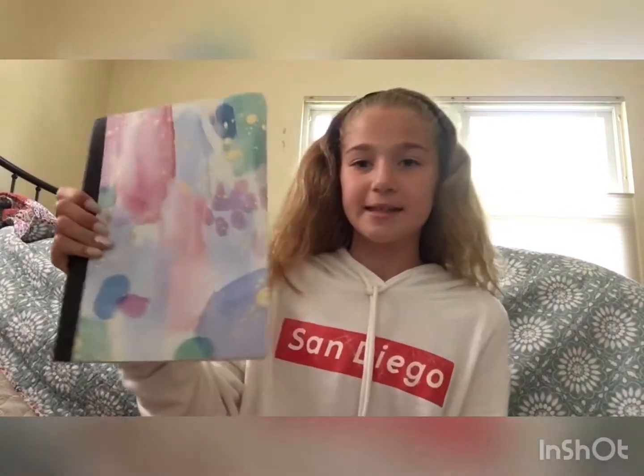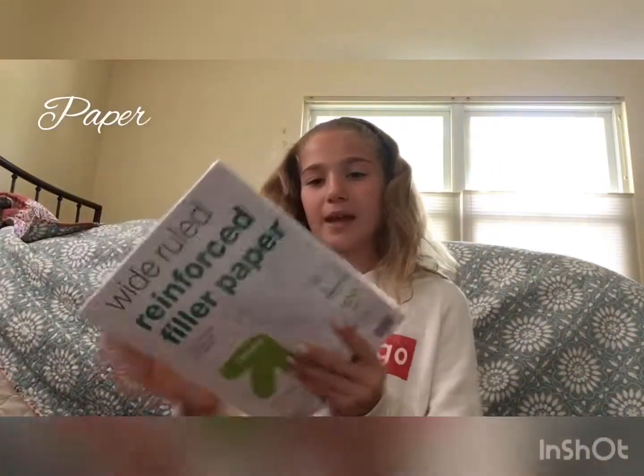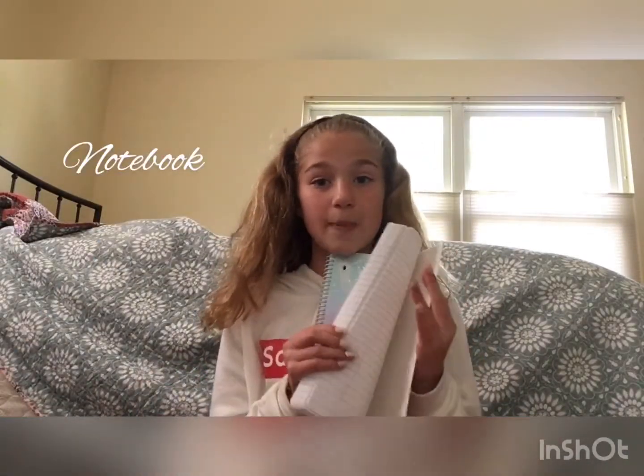Then we had to get three composition books. The first one matches my folder — it's this pink design and I love it so much, it's my favorite. Then we have a normal composition book, and then a pink one which I actually really like a lot and think I'll be using frequently. Then I have wide-ruled paper — I had to get two packs for my grade to put in my binder. And then I had to get a notebook for Spanish class, since we have to write and read. So this is my book for Spanish.